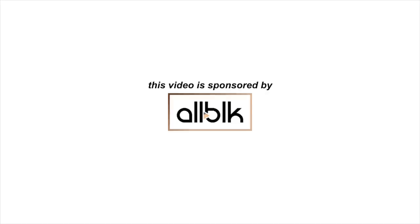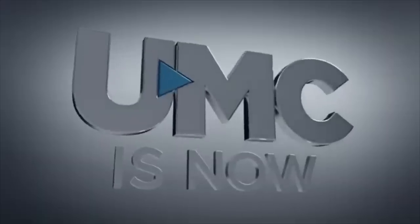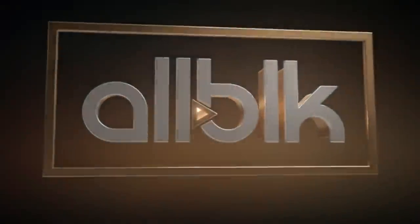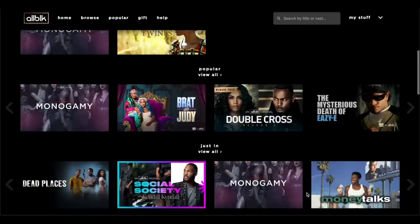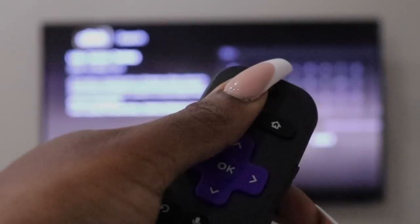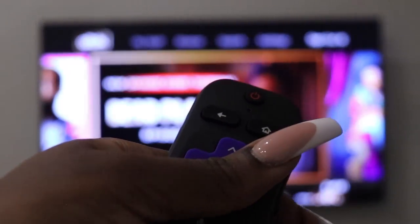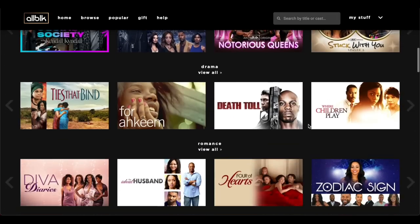And speaking of movie night and chill, let me tell you guys about the perfect streaming service for your movie nights. A movie night accompanied with good food and an all-black TV and film streaming service for you and bae — honestly just sounds like my cup of tea. All Black is an exclusive black entertainment platform dedicated to providing you with binge-worthy content that celebrates black creativity. You'd get to enjoy movies and shows by familiar faces whenever and wherever you want.